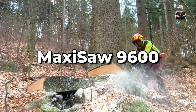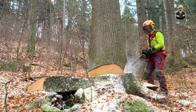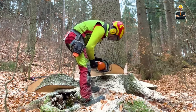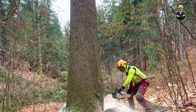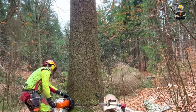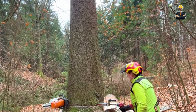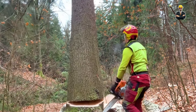For the ultimate in precision, look no further than the MaxiSaw 9600. This machine delivers ultra-high precision cuts, ideal for demanding applications. Think of it as a lumberjack with a jeweler's touch, crafting lumber with laser-like accuracy. The automatic curve adjustment optimizes cutting efficiency, minimizing waste. Cloud-based data storage keeps production information readily available for informed decision-making.